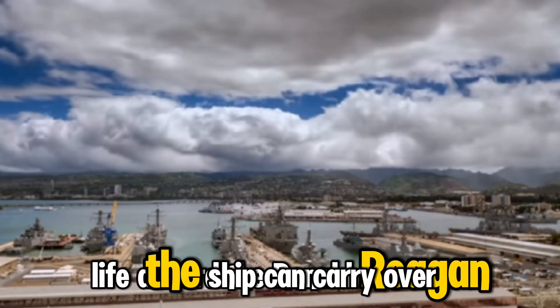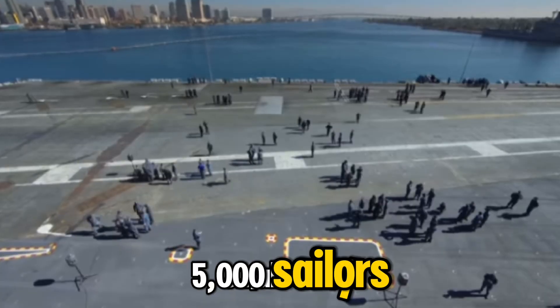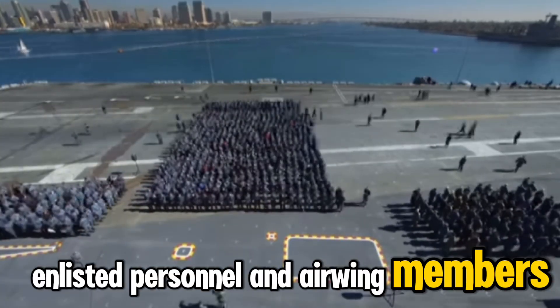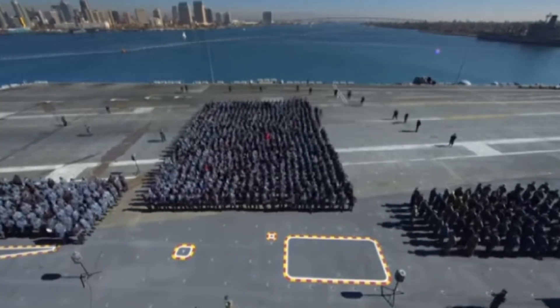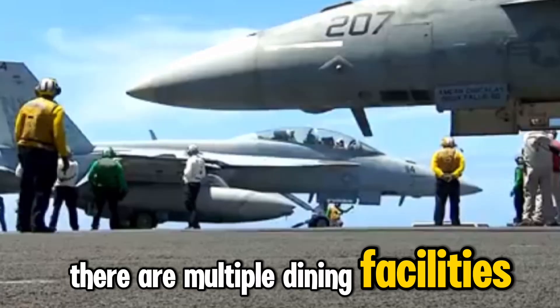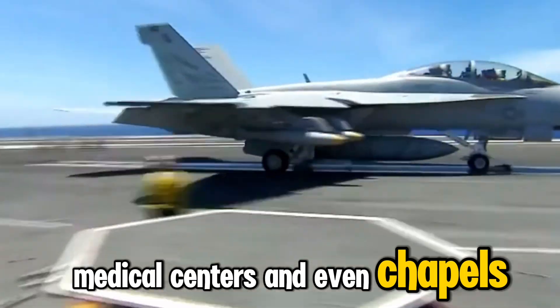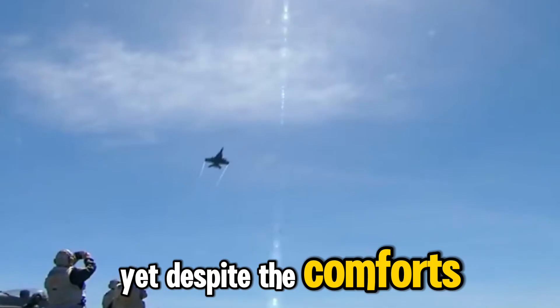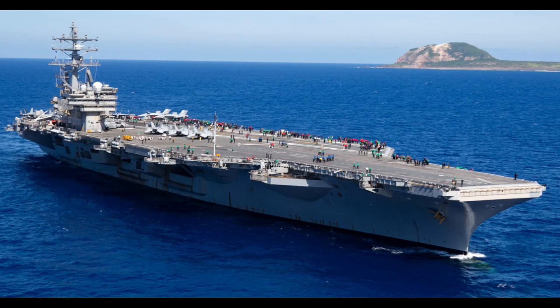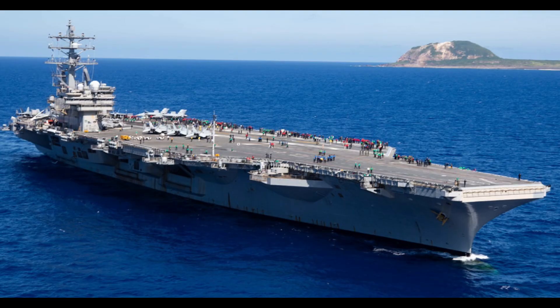Life aboard the Ronald Reagan is like living in a small city. The ship can carry over 5,000 sailors, including officers, enlisted personnel, and air wing members. There are multiple dining facilities, gyms, medical centers, and even chapels. Yet despite the comforts, the crew operates under high pressure — maintaining nuclear reactors, running combat systems, and ensuring every launch and recovery is executed flawlessly.